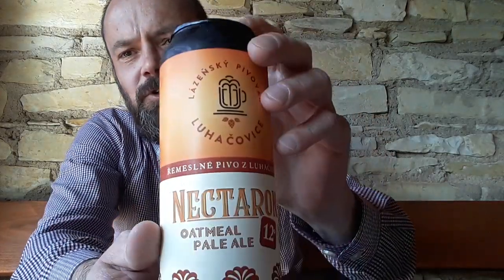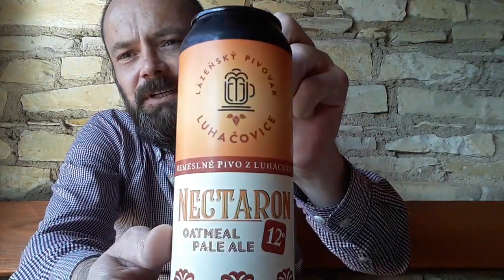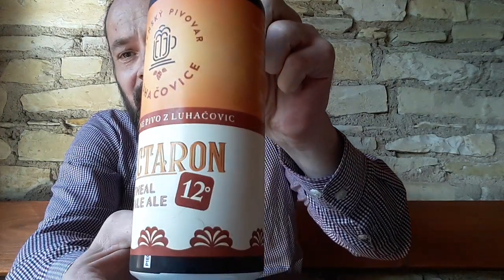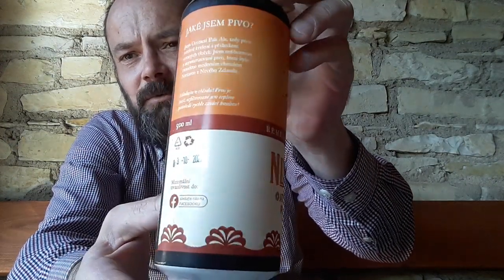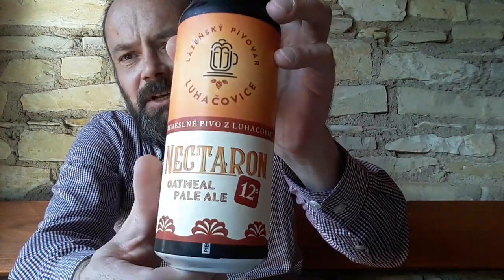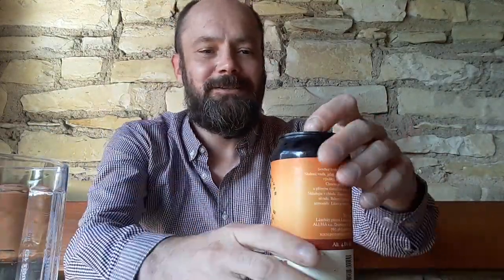I don't want to talk too much. Let me show it again just one more time — Pivovár Luhačovice, Nektaron Oatmeal Pale Ale. I really like the can. It's quite a nice looking can. Nice artwork. Very, very nice to look at. So let's give it a go and see what an oatmeal pale ale is all about.